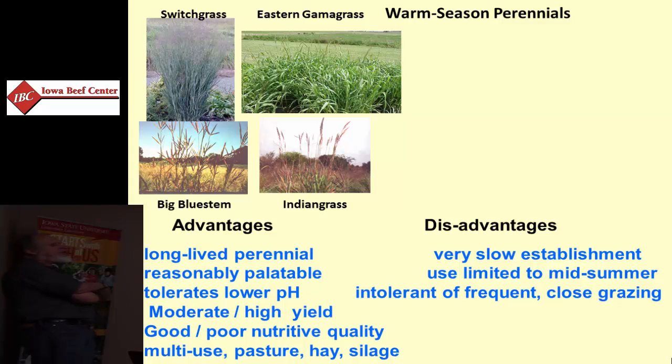They all have a similar type of growth pattern. Once established, they don't start growing until May and really aren't usable until mid-June, but are usable through the summer months, either continuously or rotationally. Like most grasses, they tolerate lower pH than legumes, but they're not without their need for some fertility. Pretty good quality when vegetative, they become much less palatable as they mature. Among those, Indian grass and Eastern gamma grass are probably the most palatable. Big bluestem is pretty palatable. Switchgrass is probably the least palatable.